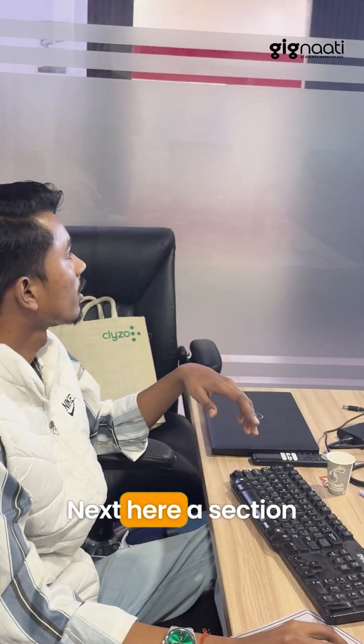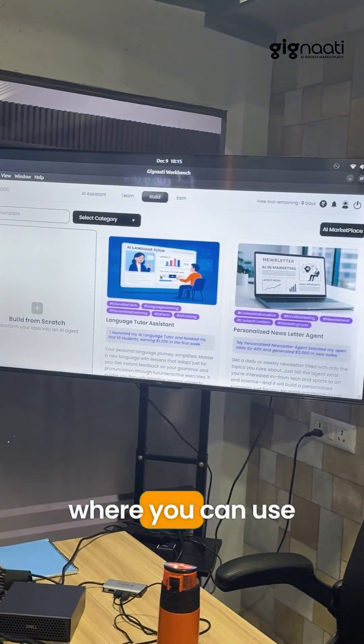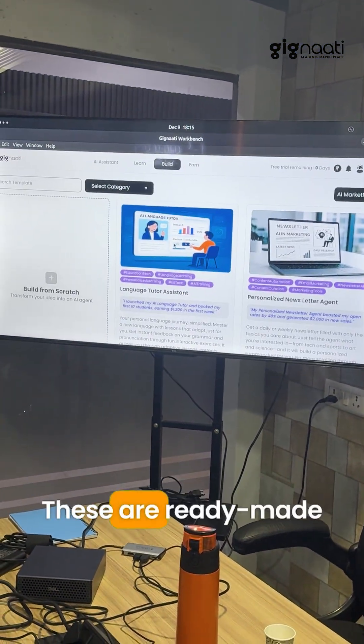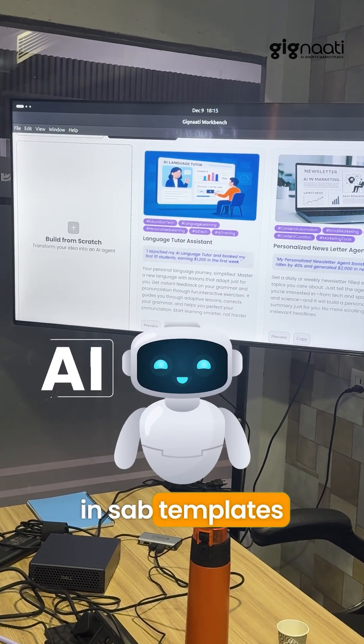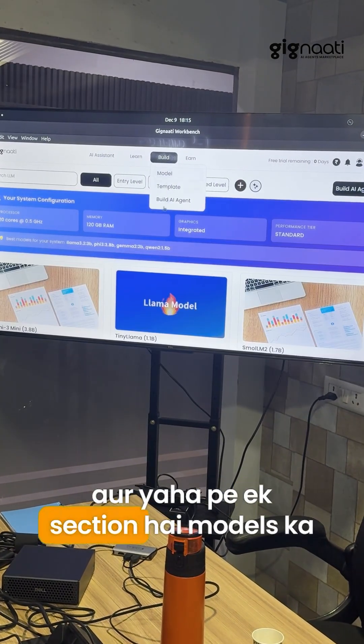Next is a section of templates where you can use these templates — these are ready templates. You can create an AI agent from scratch and use all these templates. And here is a section of models.